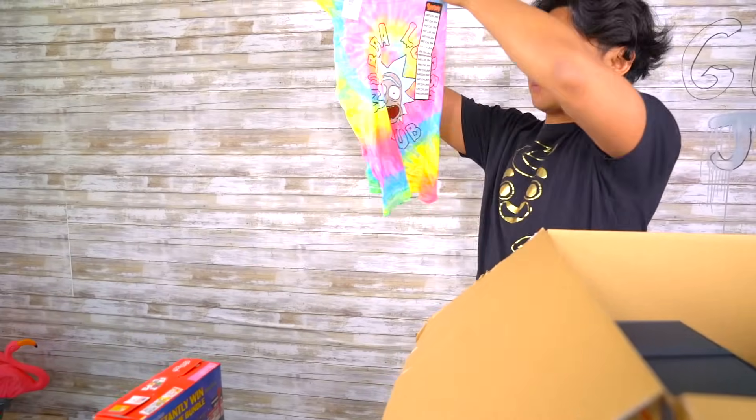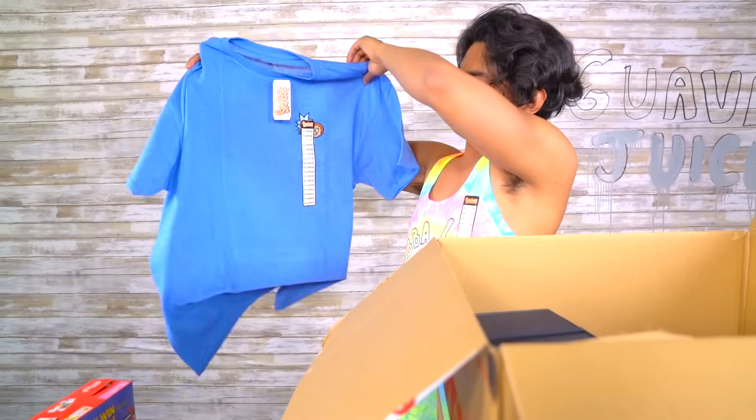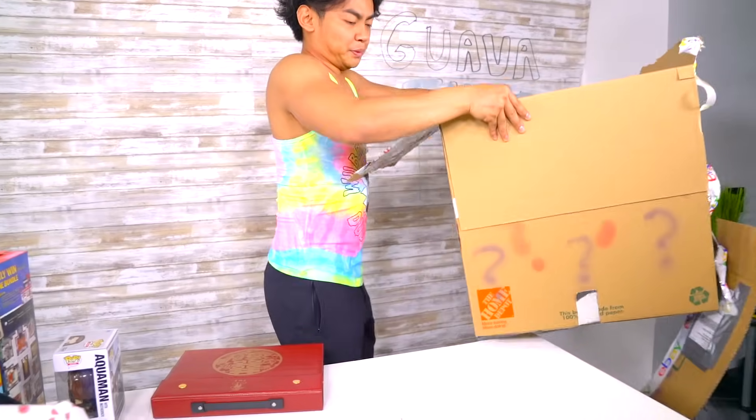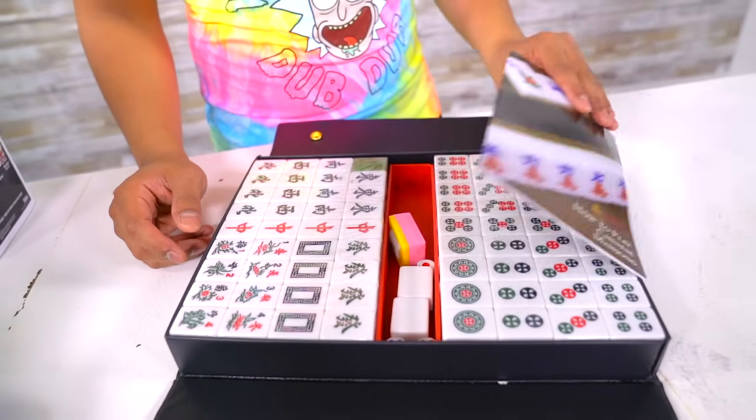What do you know — Rick and Morty! We have a female tank top for Rick and Morty. It doesn't even fit me, but I gotta wear it. Some more Rick and Morty stuff — this is horrible, what is this thing? I need more space. Oh cool, we have a mahjong set! Wow, I don't even know how to play mahjong.